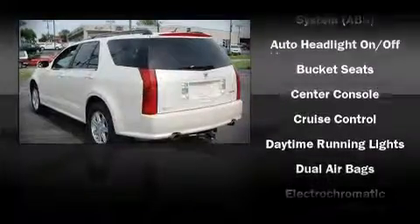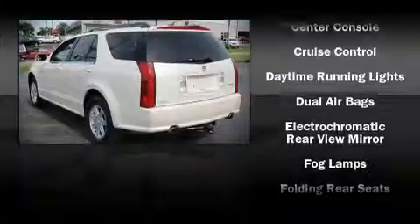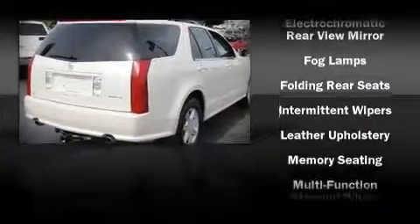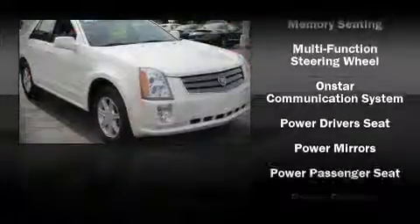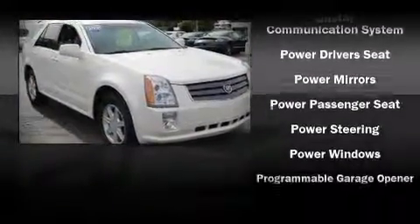Cadillac ensures the safety and security of its passengers with equipment such as head curtain airbags, traction control, a panic alarm, and four-wheel disc brakes with ABS. Electronic stability control stands out as a technologically savvy innovation, keeping you better connected to the road.